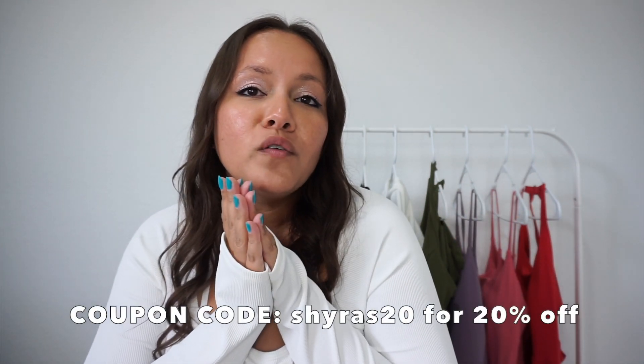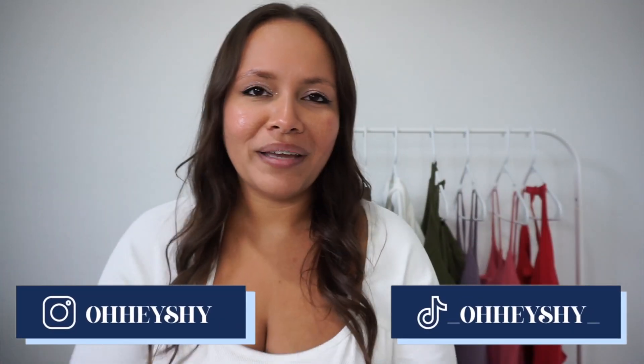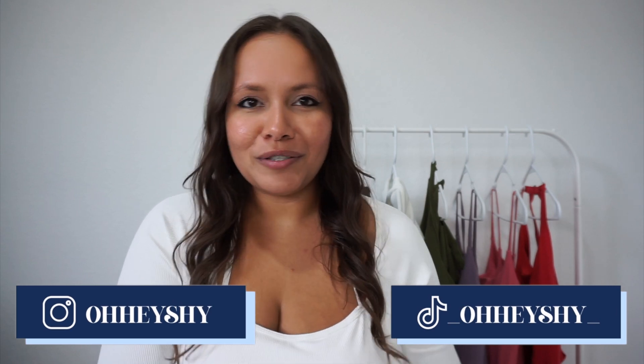That's it for the haul, guys! Please let me know which one was your favorite down below. My favorites were the red dress, the white crop sweater, and the black top — and I also really loved the green dress. Don't forget I have a coupon code for 20% off linked on screen and in the description. I'm so excited for the next upcoming video on my channel. Don't forget to check me out on Instagram and TikTok, and thank you so much for watching — I'll see you in next week's video!